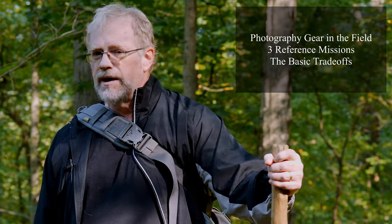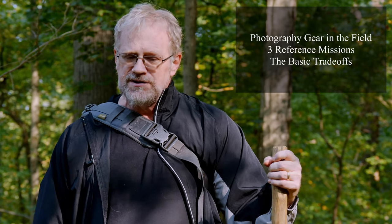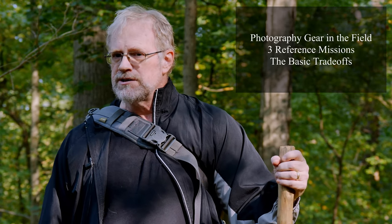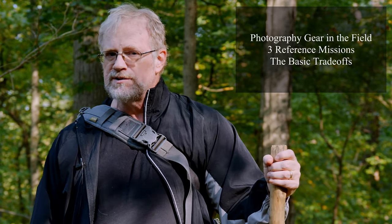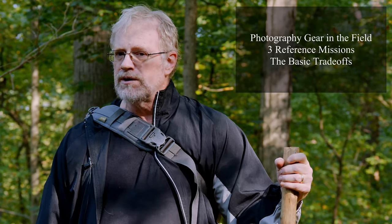Hi, Paul Carr here. We are out here on a beautiful October afternoon in Maryland and the D.C. suburbs to talk about field investigation photography. This is not about evaluation of a witness submitted photo or video — this is about your own photography and videography when you go into the field.